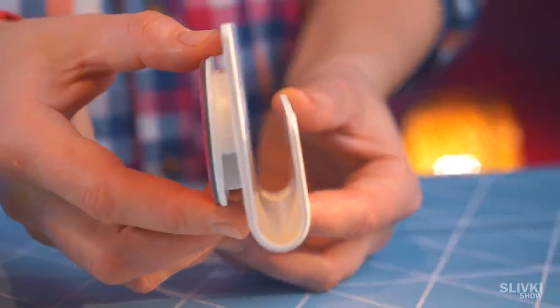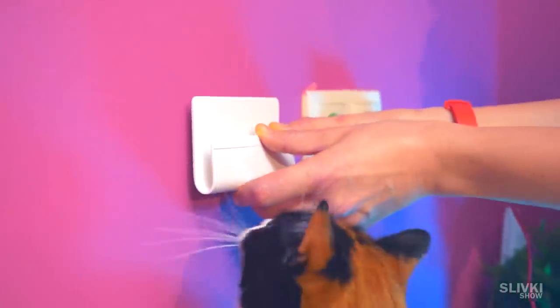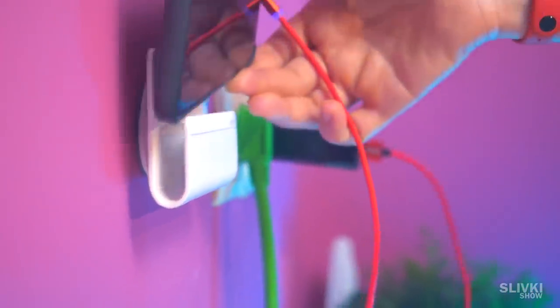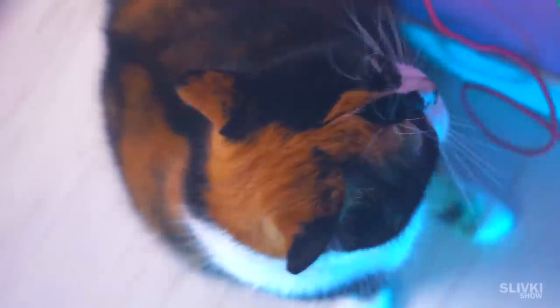This kind of holder has an adhesive sponge. You take off the tape and glue the holder near the socket or wherever you want. When you charge, you just put your phone in this pouch. This double tape should not leave a mark on your wall.